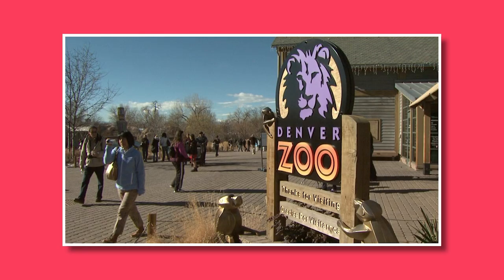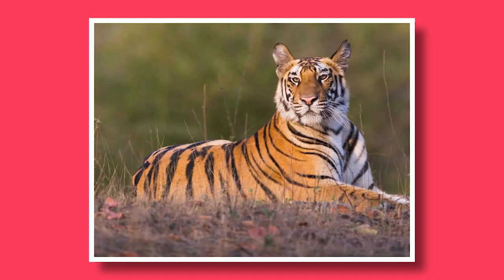Number ten: experience the Denver Zoo. Spend a day at the Denver Zoo and encounter a wide array of animals from around the world. From elephants and giraffes to tigers and penguins, the zoo offers an immersive experience for animal lovers of all ages.